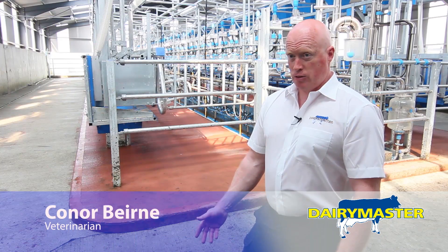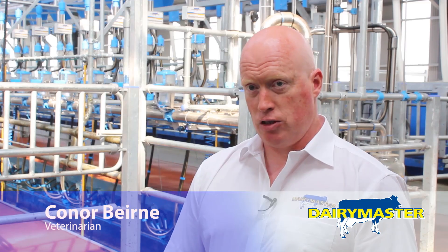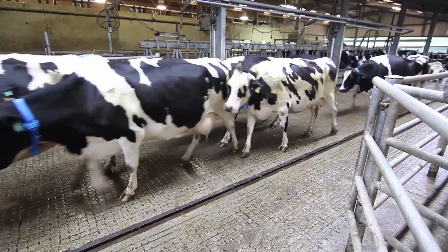Despite the fact that herds are getting bigger, cows still need to be managed as individuals, so attention needs to be given to their health and their fertility. This is getting more difficult as farms get bigger.